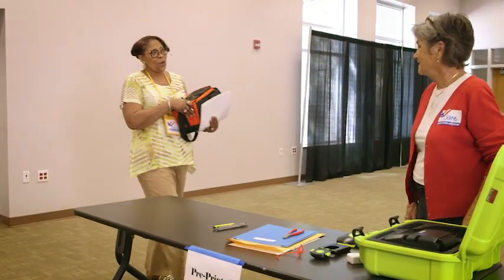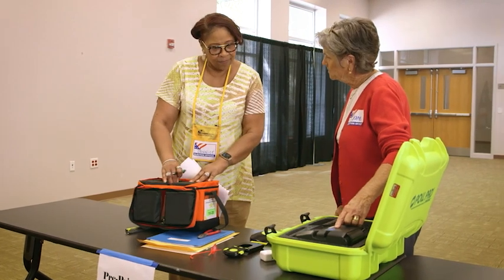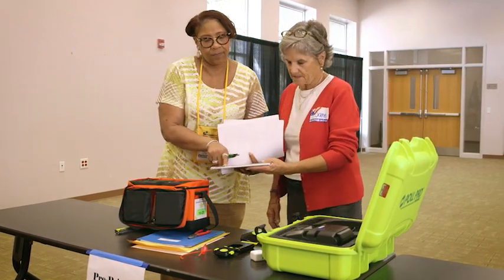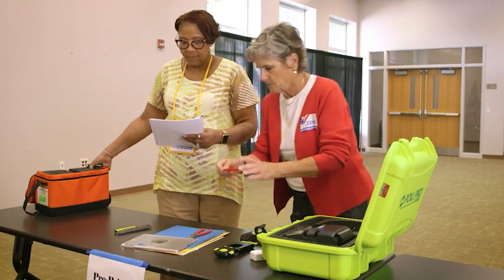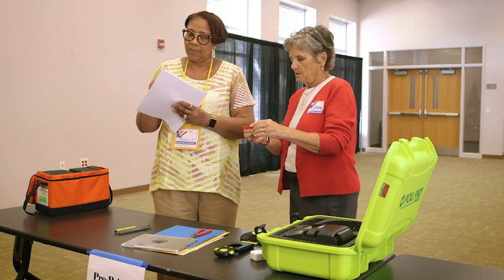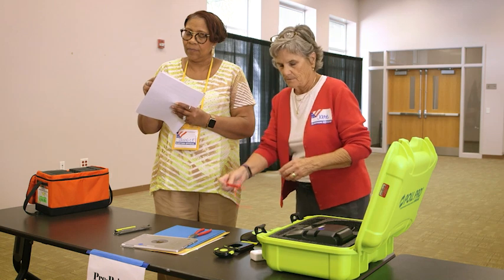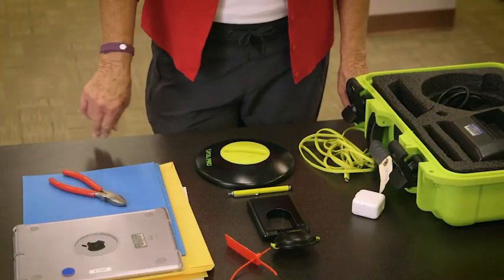Once you set up your EPB accessories, your voting location manager or voting location deputy will bring one of the electronic poll books to your table. Work with the VLM to ensure your EPB is paired with the correct printer by matching the number on the EPB to the number on your case. The VLM will also record the number from the red security lock tie.